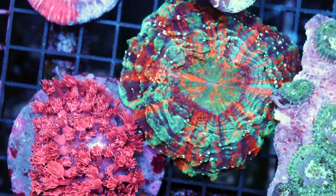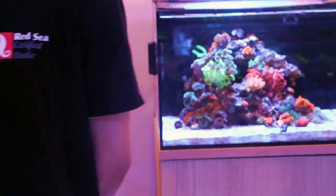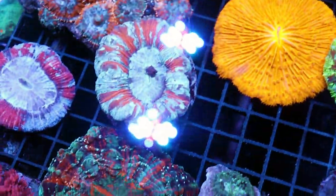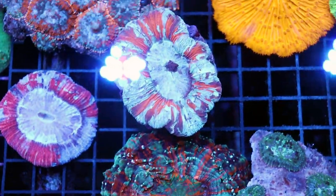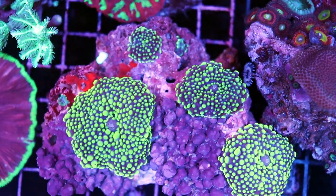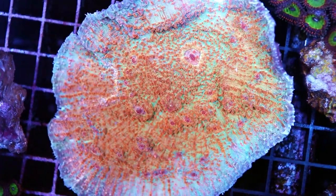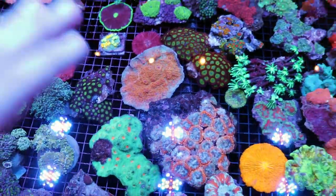Look at this Acanthophyllia — I purposefully pick smaller ones because people have smaller tanks. Sometimes when we get acantos in they come in the size of your head, so if you have a small tank like the studio 12-gallon right behind Dylan — you can't put a big acanto in there. But if you have a small one it's easy to enjoy. Mushrooms are really cool — check out some of these yumas. I didn't realize how deep some of these corals are found.